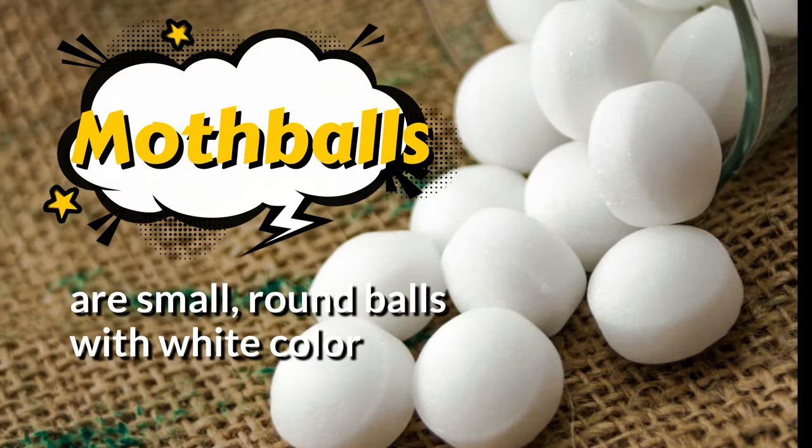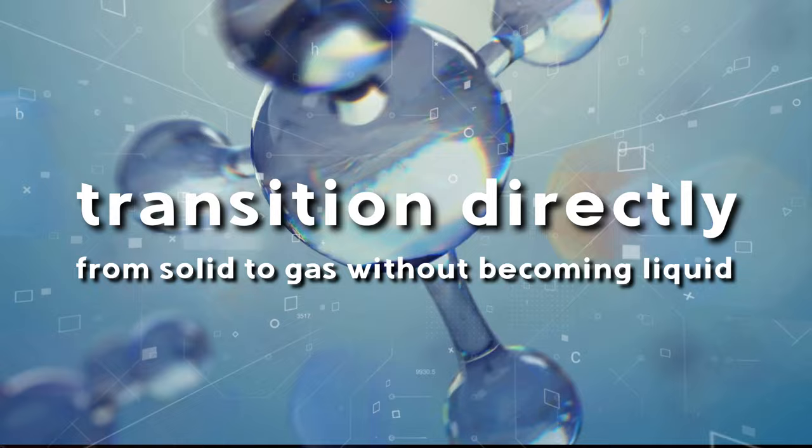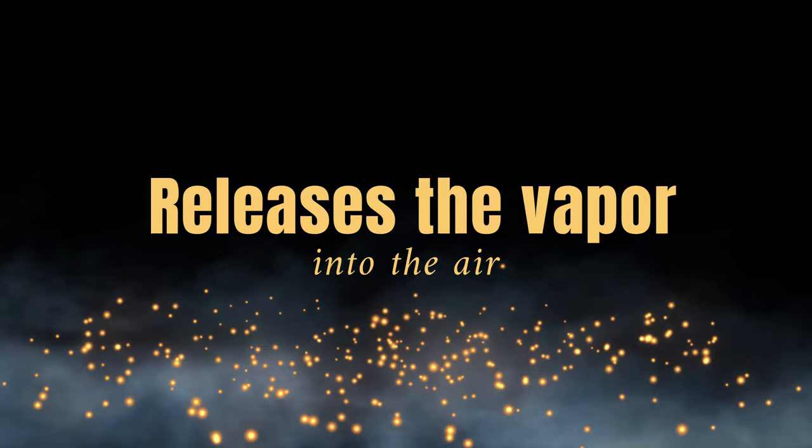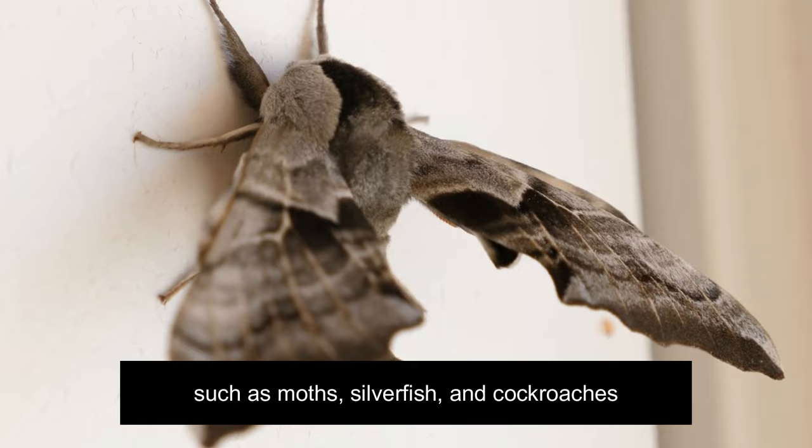Mothballs are small, round balls with a white color and have a distinctive pungent odor. Chemically, mothballs undergo sublimation, meaning they transition directly from solid to gas without becoming liquid. This process releases the vapor into the air, creating an environment that repels pests such as moths, silverfish, and cockroaches.